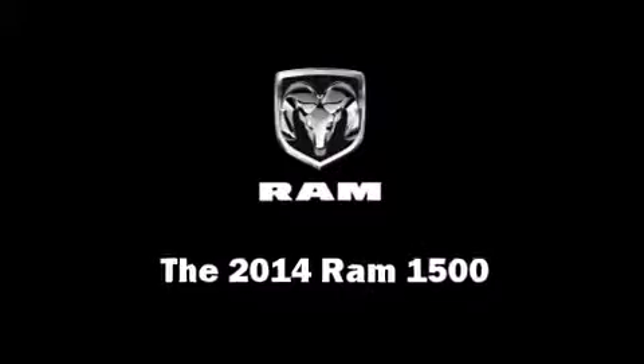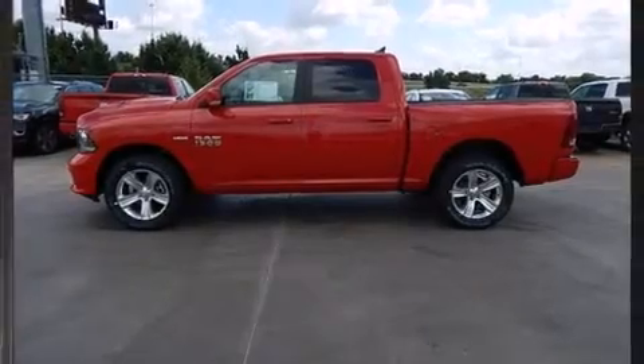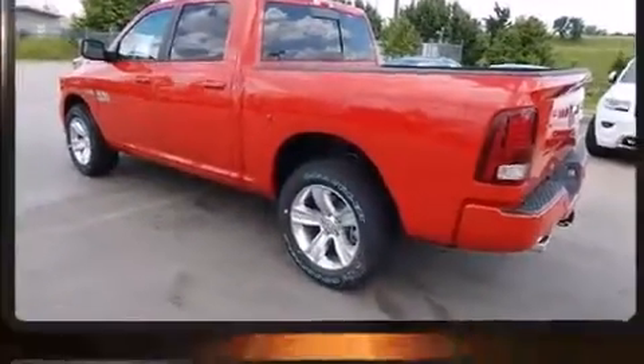The 2014 Ram 1500 — this four-door, five-passenger truck offers the latest in technological innovation and style.